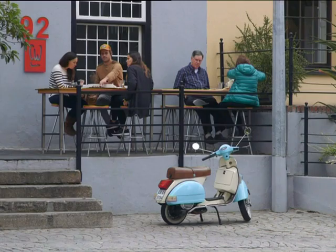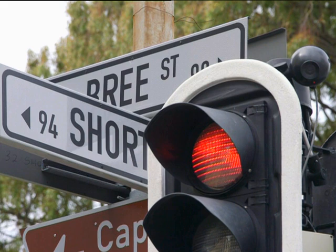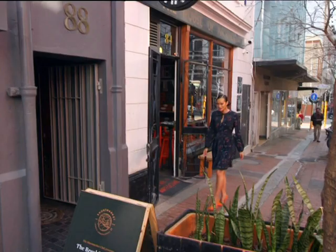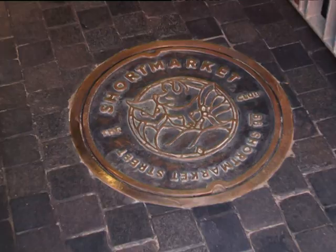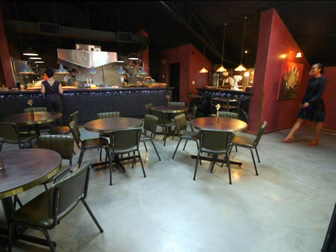The Short Market Club in the Mother City is a second-generation success story. Chef Wesley Randalls and manager Simon Widdeson opened the venue with the backing of two people they've worked for over the last 10 years, renowned restauranteurs Luke and Sandalene Dale Roberts.